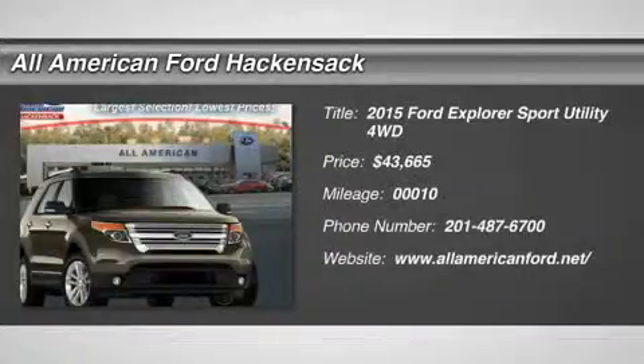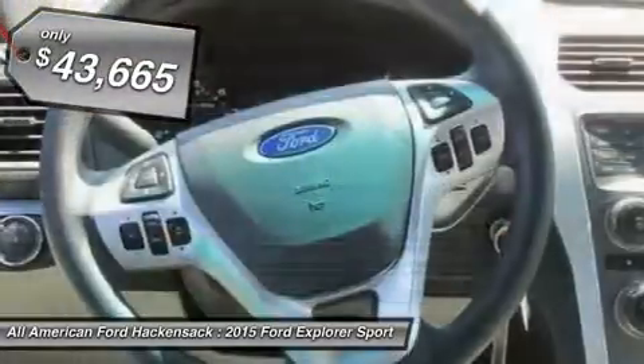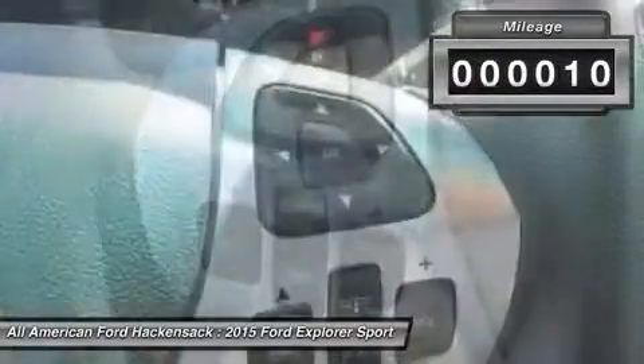The 2015 Explorer. You've got a lot of capabilities to call on in a Ford Explorer. Don't underestimate your choices. And is priced below $45,000. This vehicle has less than 100 miles.